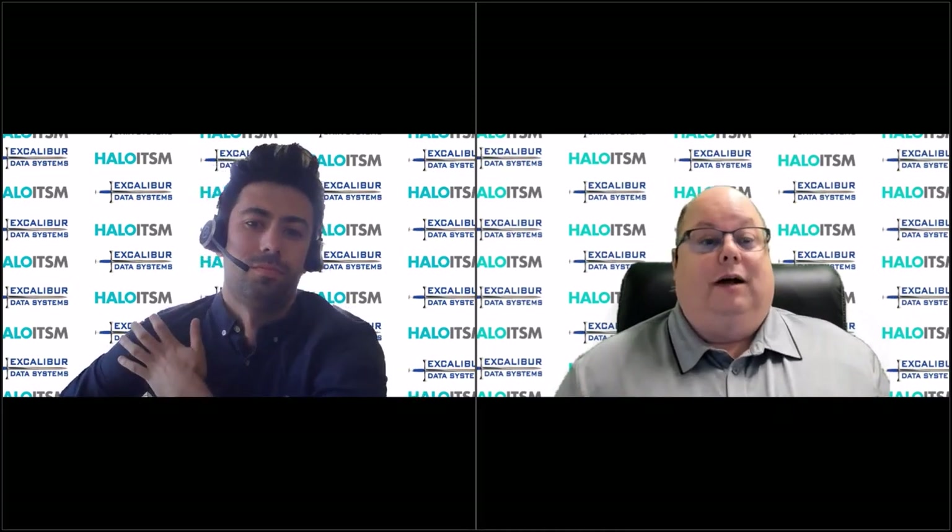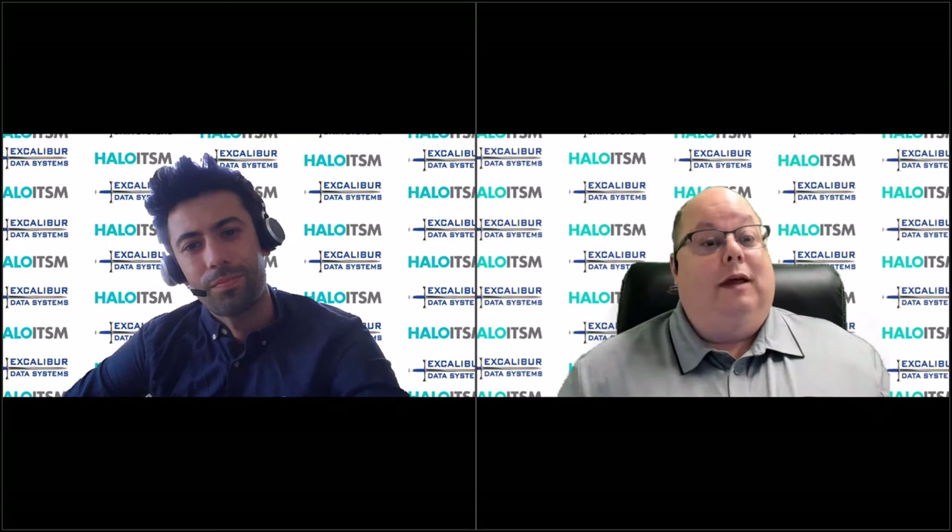Well, Tom, as always, these conversations are fun and I hope educational for folks out there. Feel free to hit the Excalibur Data Systems website and sign up for a free trial for Halo ITSM — fully functional — and you can get your feet wet. Tom and I would love to talk to you about what we can do for you leveraging the Halo ITSM platform. Tom, as always, thanks for joining me. It's brilliant. Thanks, Mike.